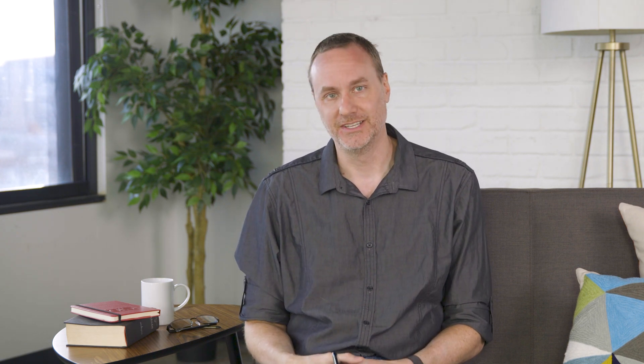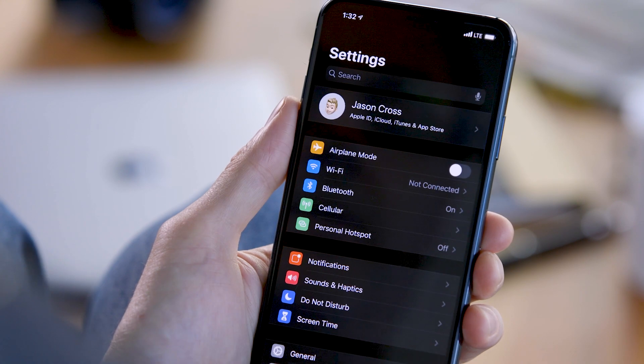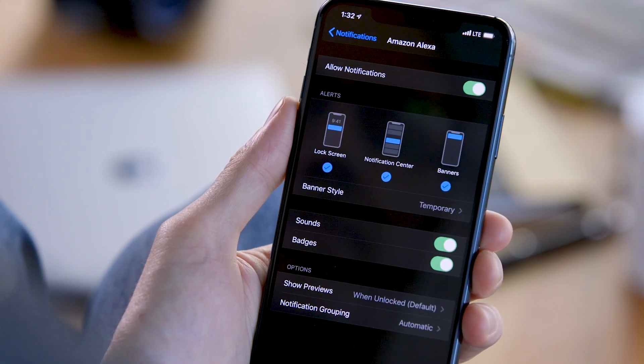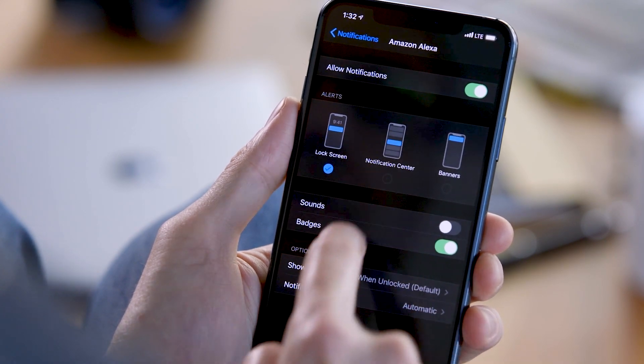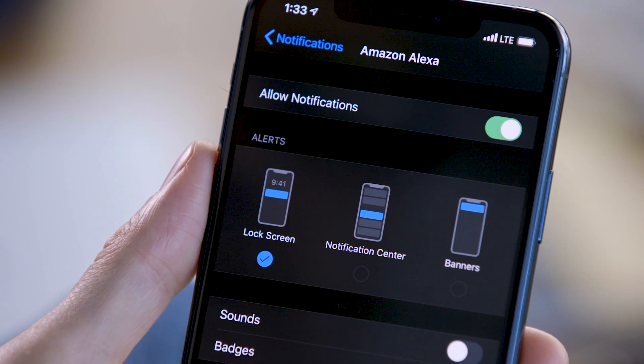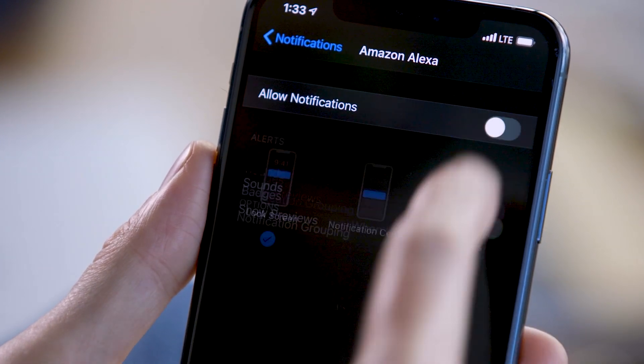First, you have got to get those notifications under control. The main reason you use your phone too much — and you know that you do — is because it chirps and vibrates 200 times a day to grab your attention. Go to Settings, then Notifications, and go through each app one by one. Turn off the sounds and banners for any app that doesn't require your immediate action. Consider turning off notifications entirely for most of your apps, especially social media.